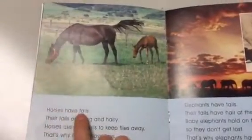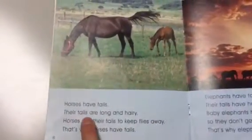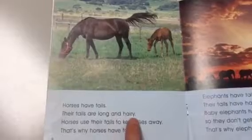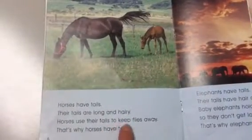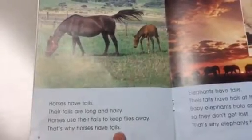Horses have tails. Their tails are long and hairy. Horses use their tails to keep flies away. That's why horses have tails.